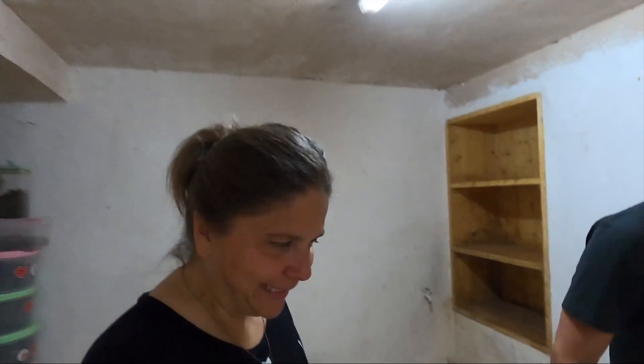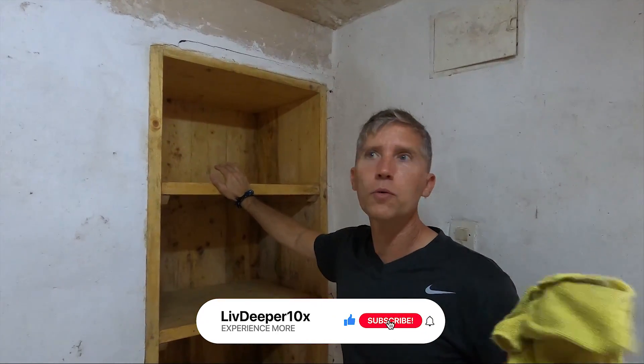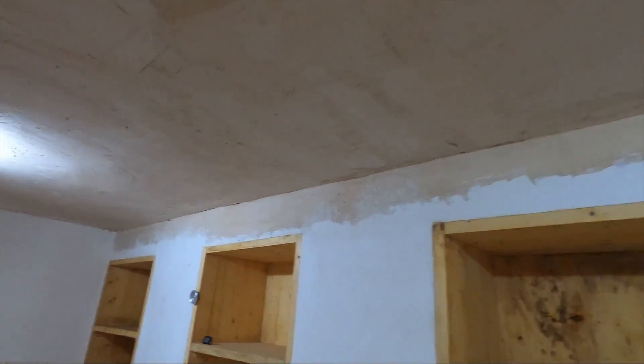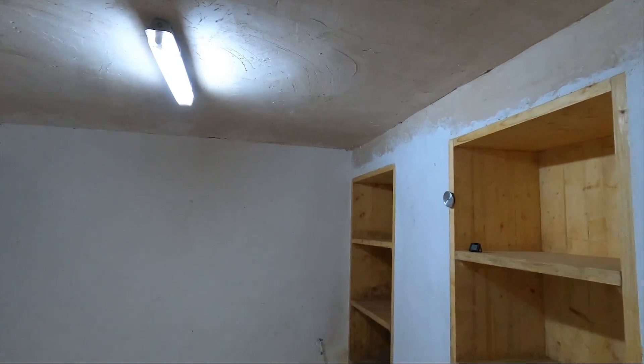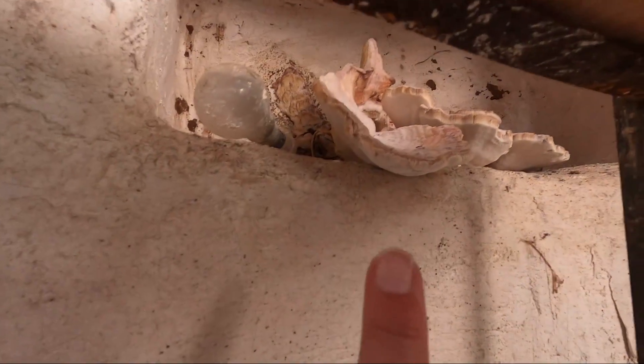We are in the mushroom cellar doing something I think we have probably never thought we would do — getting a cellar that was dug out by hand ready for mushroom spores. We're going to varnish all of the wood areas, then spackle the holes and paint that, and then do a continuing whitewash on the floor. And you'll see here — this is a natural mushroom that grew on its own, which means the cellar is actually doing its job.